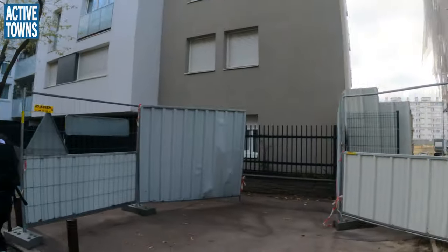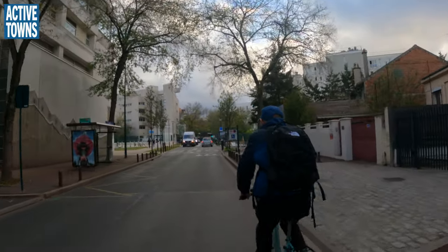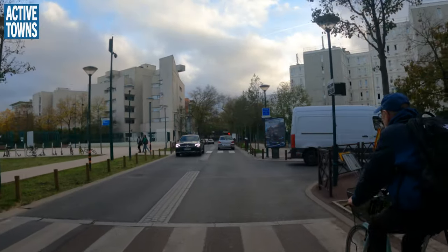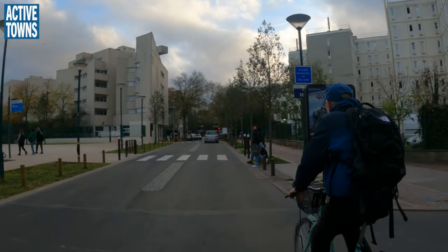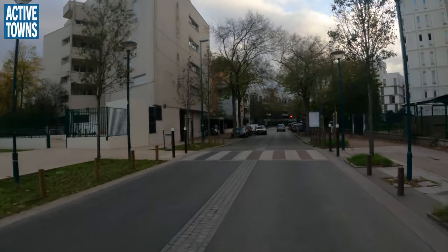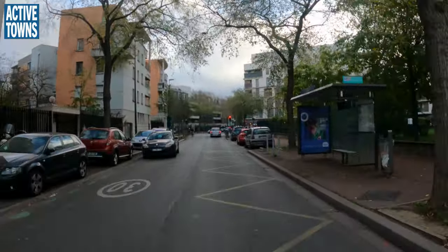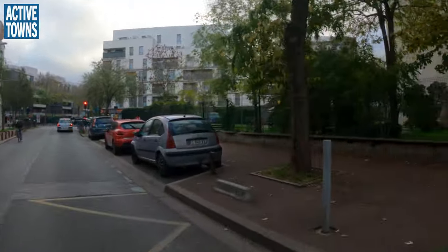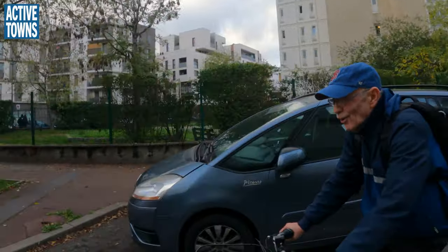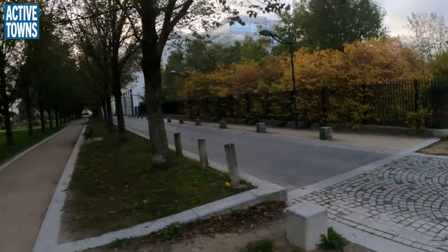Maybe as this development gets done they'll be able to reclaim some space here. It seems like we are in school zones. There's another entrance to the green route. So now we're going to go back into Clichy Street but by a different bridge — we're going to have to take a sidewalk on this bridge. I just love the stonework on these streets, so beautiful.